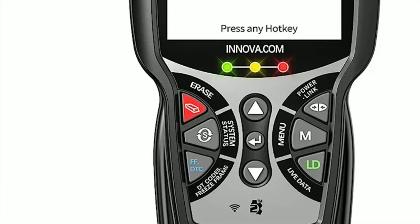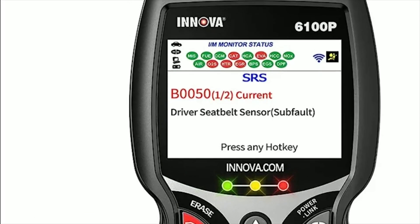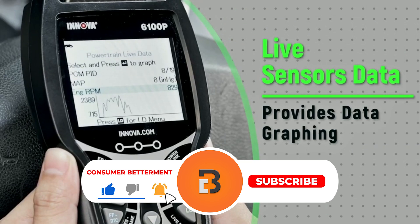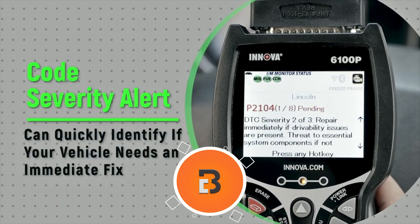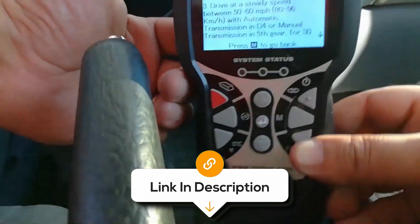And there you have it. We hope this selection simplifies your decision-making process and makes your quest for the perfect OBD2 scanner much easier. If you found this video valuable, we would love it if you hit that subscribe button. Be sure to check out the description for the links to find the latest pricing on all the products mentioned. Until next time.